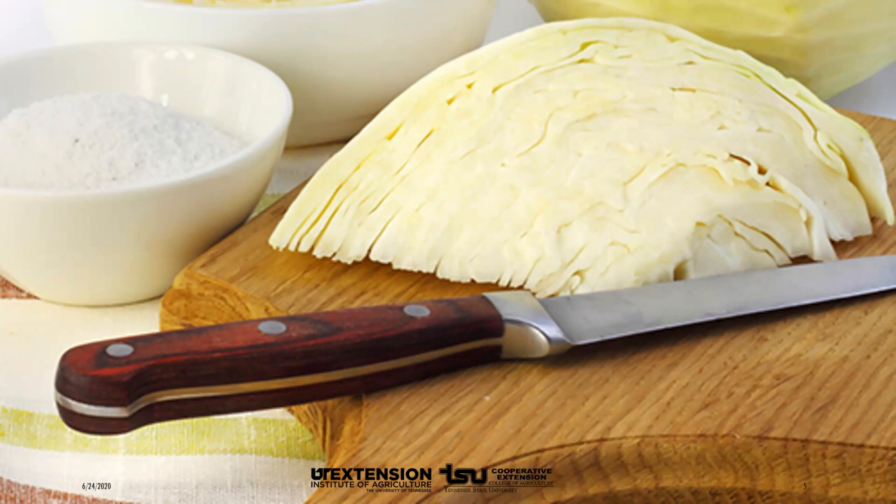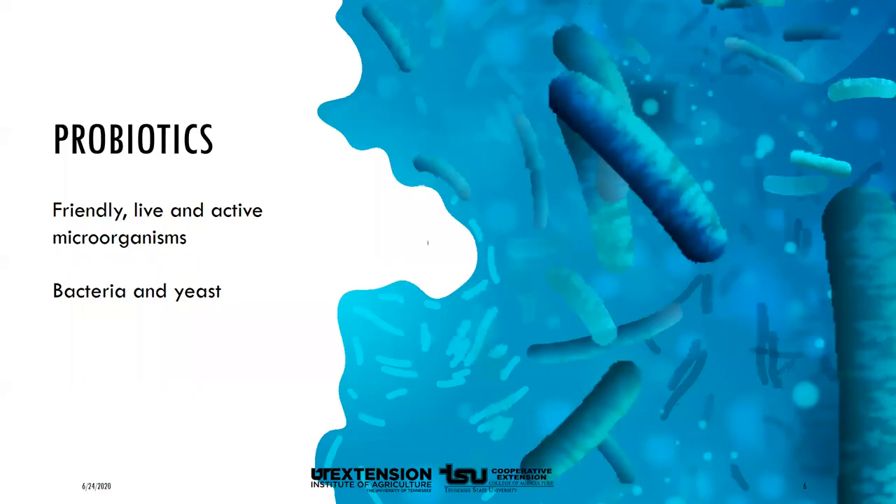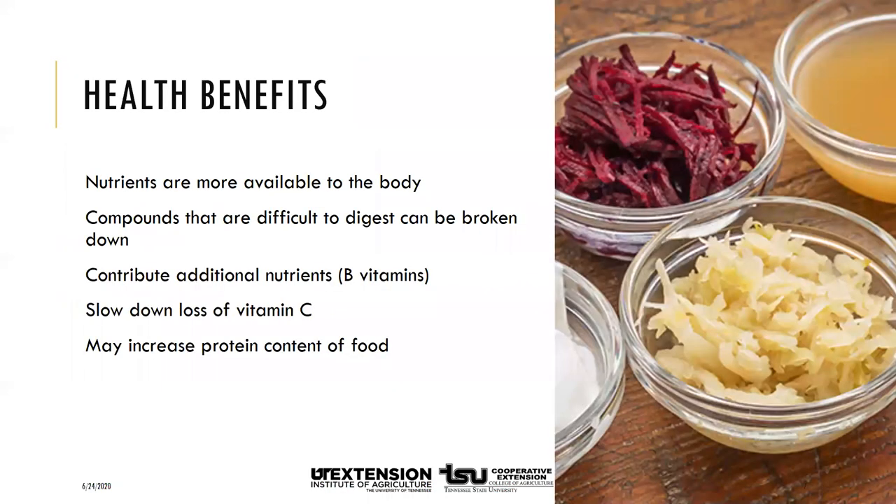The friendly kinds of live, active microorganisms in fermented food — mostly bacteria, but also other microbes such as yeast — are called probiotics. They help ferment, decompose, and digest foods that we eat. Foods that have probiotics can help us maintain healthy microorganisms in our digestive tract.